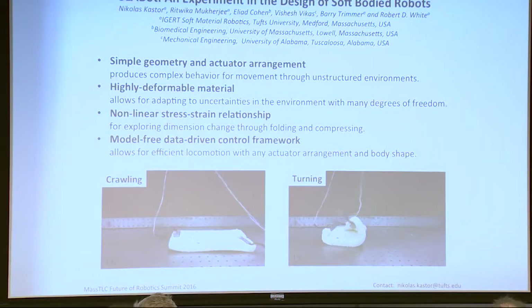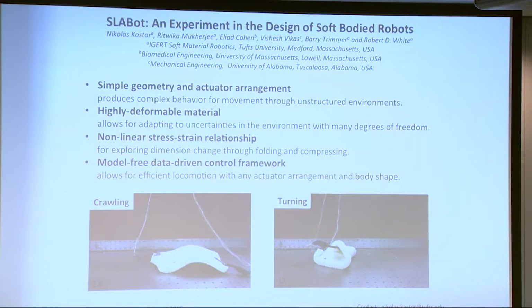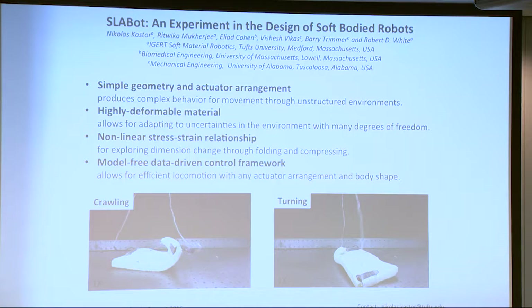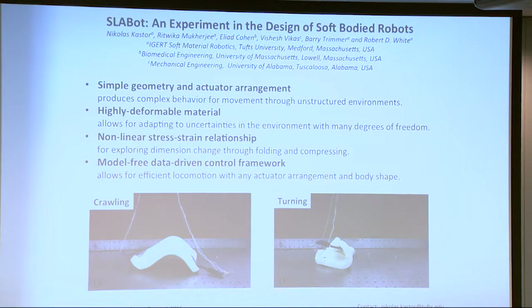The next robot we took was Slab Bot — literally just a slab of foam with a motor on each end and some tendons running through it. This is an experiment in soft robotics and motor-tendon arrangements. By putting the motors and tendons at different places in the robot, they're able to get different types of motion. You can see it crawling on the left and turning around on the right. It uses a variable friction mechanism — building up friction and then releasing it to propel itself forward.